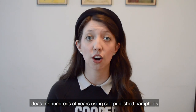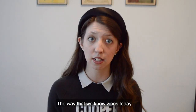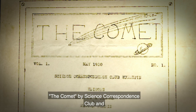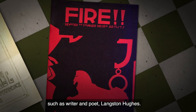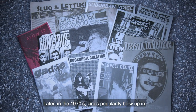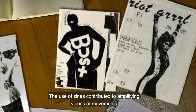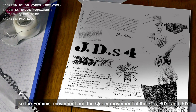While people have been sharing their thoughts and ideas for hundreds of years using self-published pamphlets and documents that you might even call proto-zines, the way that we know zines today really came into form in the 1920s. Some of these early zines included The Comet by Science Correspondence Club, and Fire, an African-American literary magazine published during the Harlem Renaissance by prominent figures such as writer and poet Langston Hughes. Later, in the 1970s, zines' popularity blew up in the punk and rock and roll scenes, transforming it into the perfect medium for sharing political and social ideas. The use of zines contributed to amplifying voices of movements like the feminist movement and the queer movement of the 1970s, 80s, and 90s.